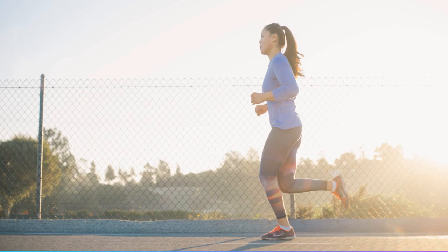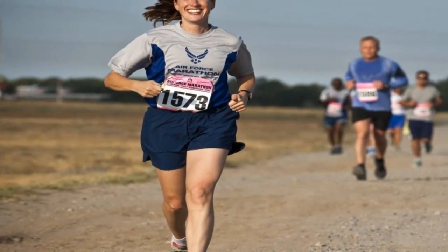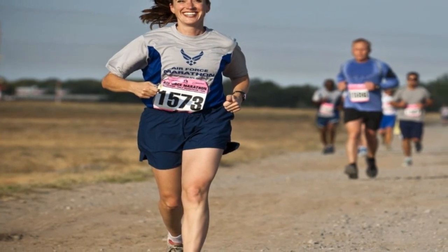Some socks have some of the most additional padding found in running socks, and they are especially useful when running during the winter.